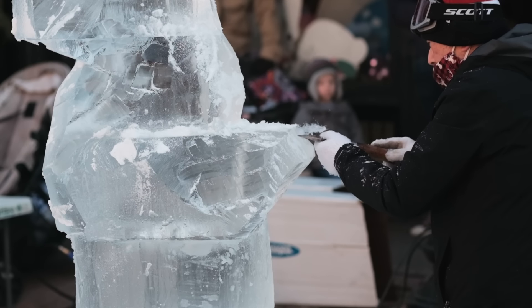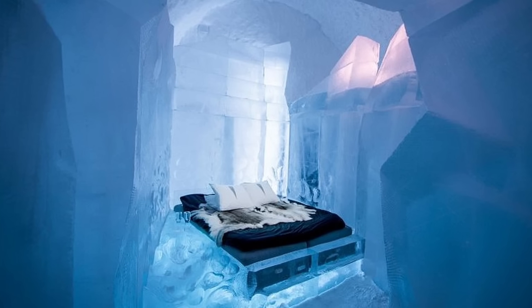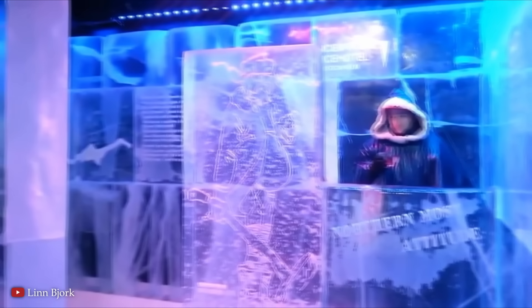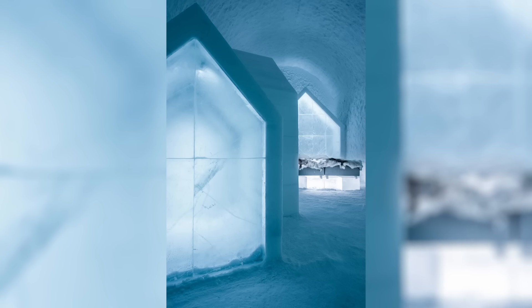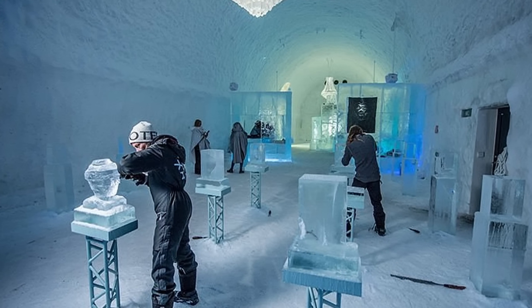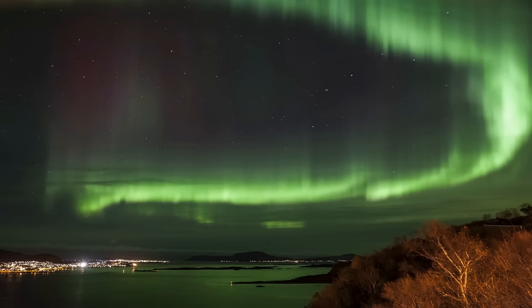Every year, as winter approaches, a completely new design is drawn up and construction begins. The water from the river is perfect because it's both strong and crystal clear, providing a beautiful material ideal for sculpting. Each room and suite is uniquely designed by different artists who apply their creative talents to turn these spaces into stunning art installations. The interior temperature remains at around 23 degrees Fahrenheit, or about negative 5 degrees Celsius. Guests are provided with thermal sleeping bags, and the experience is described as magical, especially with the chance of seeing the northern lights.